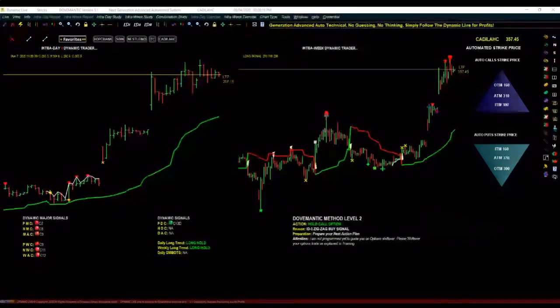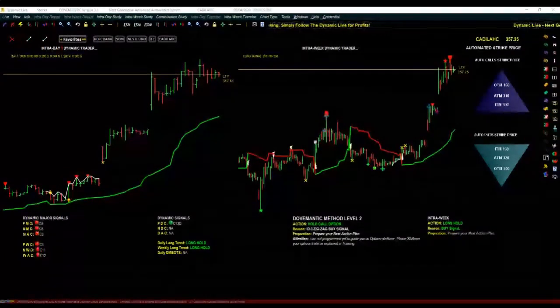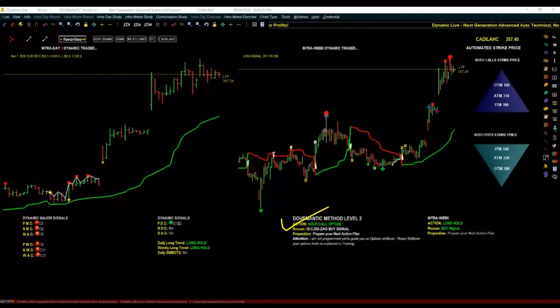Mr. Raju has a question about which side of the graph to look at. You don't have to look at any of those things. Your job is to only look at the middle one — the Action Information — and simply follow what it tells you to do. In the training you will learn more in detail about what you can do to enhance your profits further.